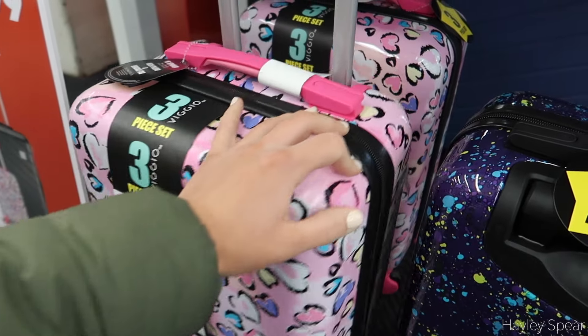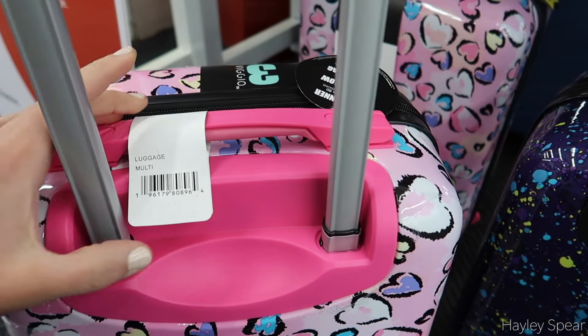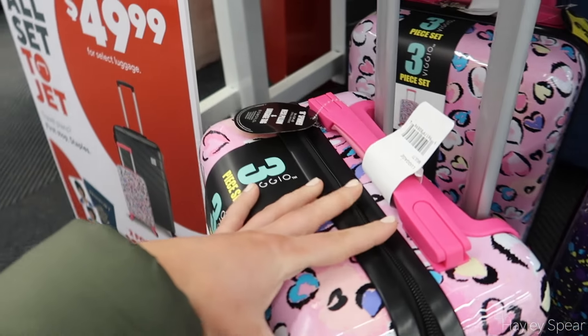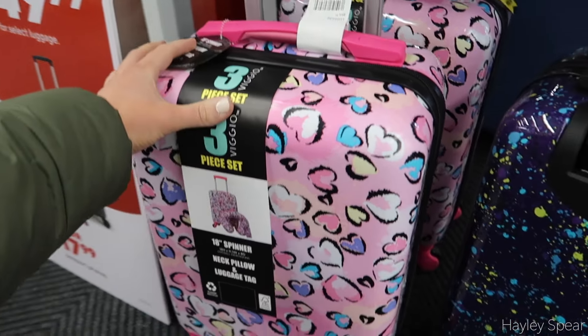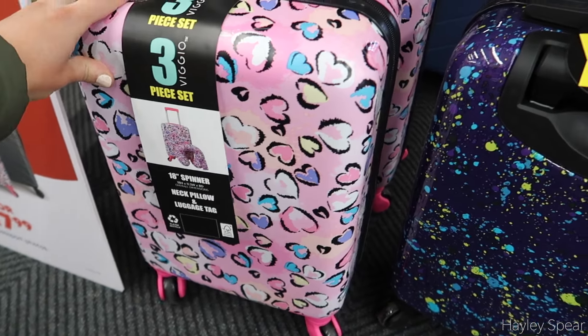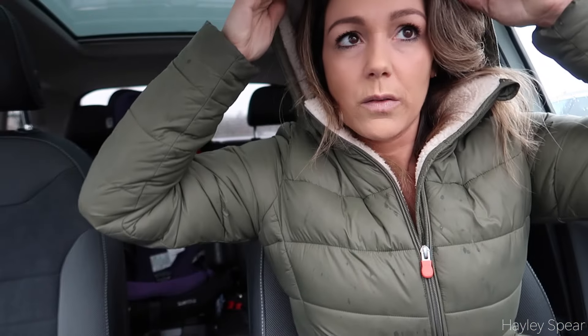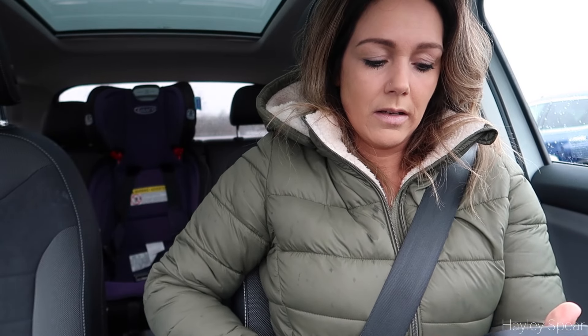I don't even know how much this one is. It says as low as $50, but my mom said they were cheaper at her store. I think we're going to leave — there were technically only two carry-on options for kids. I didn't see clear prices but it's as low as $50, and I'm not spending $50 on that.